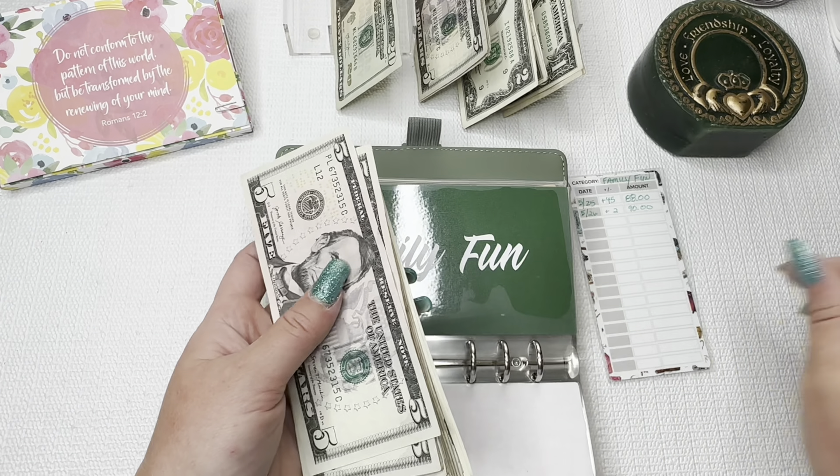We're going to do the bucks binder first because I don't want to miss out on this. Going to the E section — we have one E-buck, and this is extra money for Costco. We have five, six, seven... thirteen dollars, so we still need 12 more to get to $25, but it's slowly adding up.